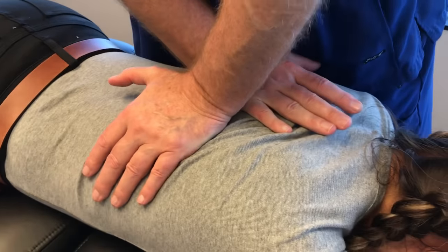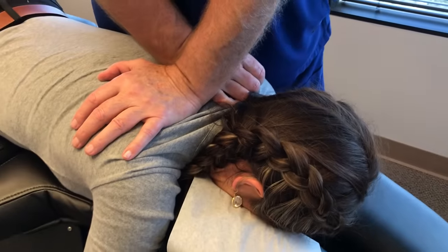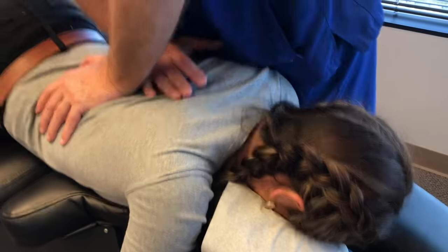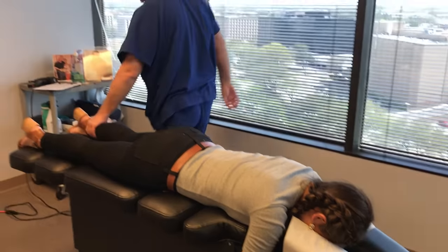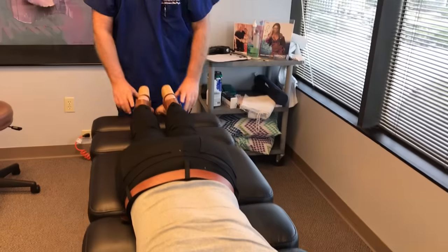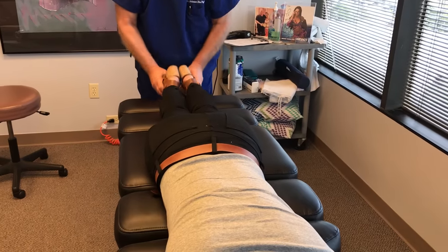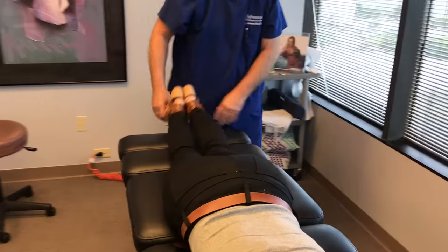Just breathe normal for me. You've got a little scar tissue up there in your upper back. Now let's see how our pelvis leveled out — legs are even. This should already feel a little easier this time, Emily, than the first one.